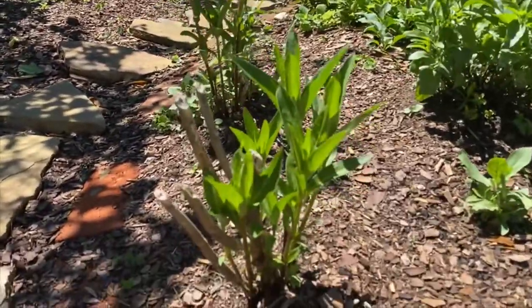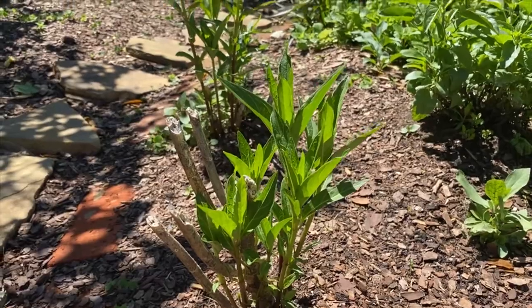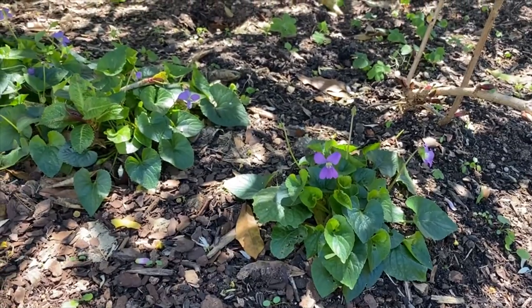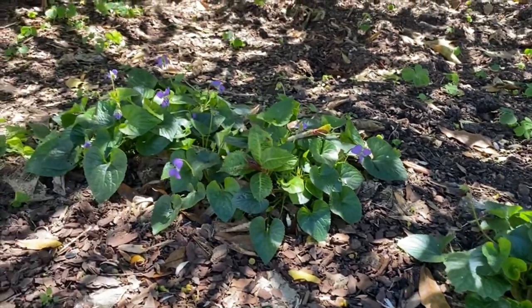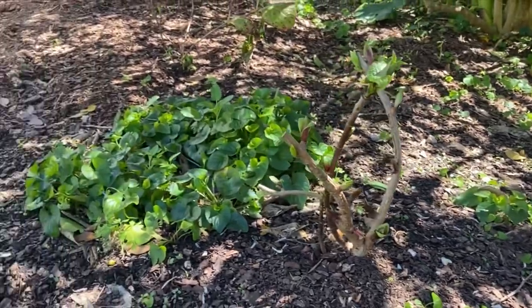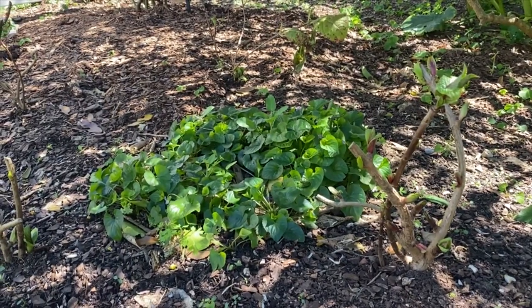Look — we've got our milkweed coming up, so strong and happy. I've got a little precious carpet of violets going under here. I love them. I don't know why people treat them like weeds — I think they're fabulous.